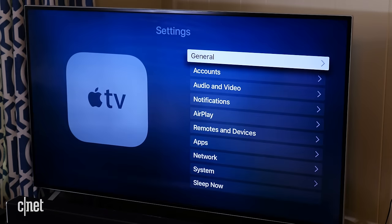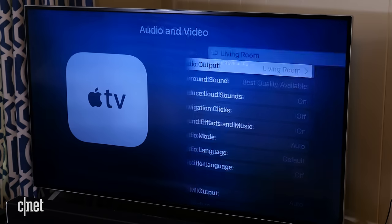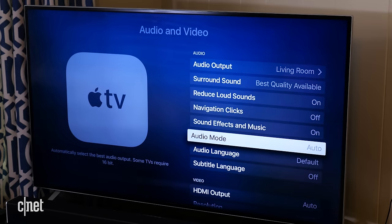Every so often, without explanation, audio on the Apple TV will cut out. This depends heavily on what your own sound system setup is, but if it happens to you, try restarting the TV and any audio hardware connected to the Apple TV, such as a sound bar. That should fix the problem, but if not, try restarting the Apple TV. If that doesn't work, go to Settings, Audio and Video, and make sure you've selected the right speakers under Audio Output, and then in Audio Mode, make sure it's set to Auto.